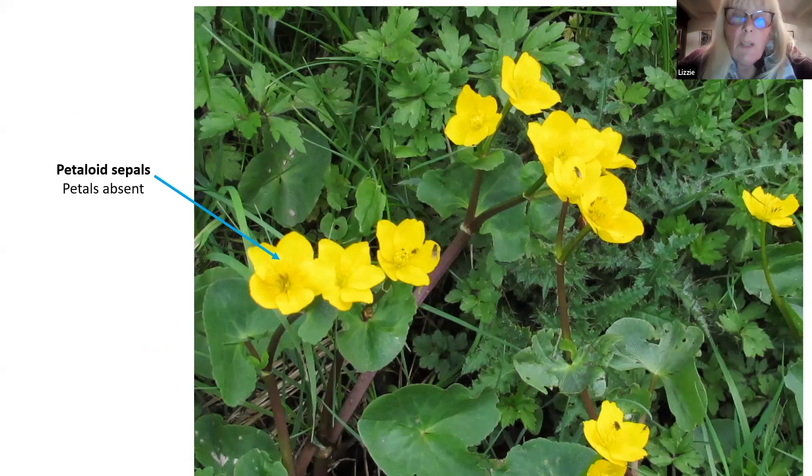Quite a few flowers in the buttercup family don't behave like you might expect - they've all got different flower arrangements. I'm sure you recognise this flower with its characteristic leaves - this is the marsh marigold, and you might think these are petals, but they're not. They're actually yellow sepals, and there aren't any petals at all in the marsh marigold. This is really more for interest because you can identify the marsh marigold by looking at the yellow colour and the shape of the leaves. It just shows that there are quite a few differences in the way the sepals and petals are arranged.